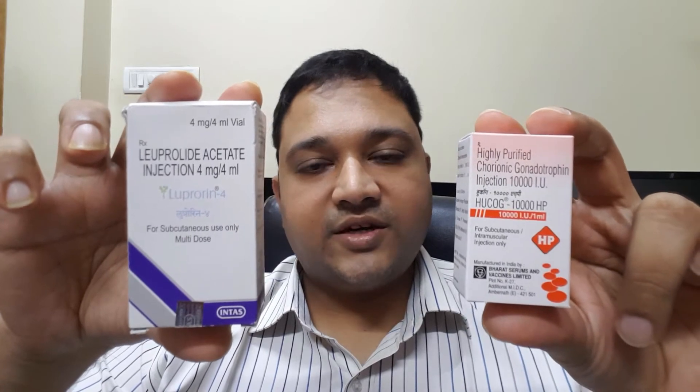In today's video I will be covering all the triggers: the standard trigger which is HCG injection, an agonist trigger or Lupride Acetate trigger, and my personal favorite — the dual trigger which is HCG plus Lupride Acetate combination. I will be covering the individual triggers in great detail, unboxing them and showing you what is inside and how they are to be administered, as well as the advantages and disadvantages of each.